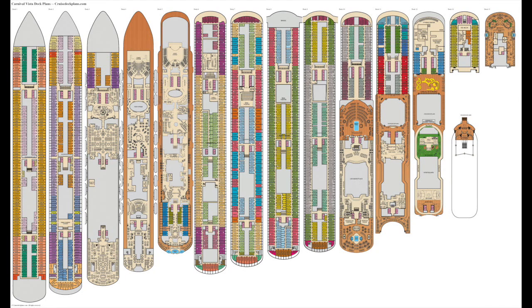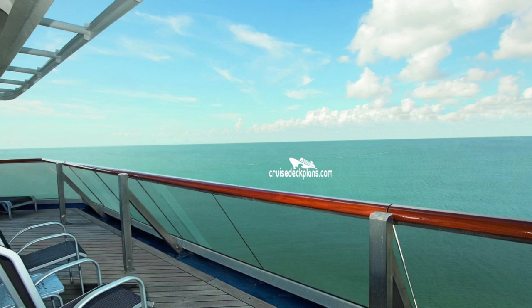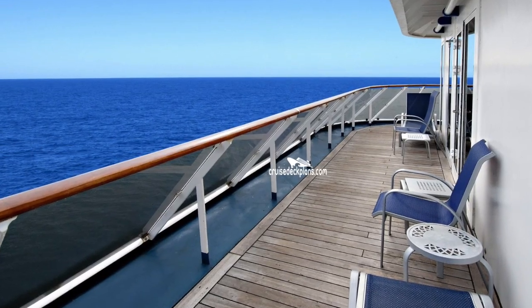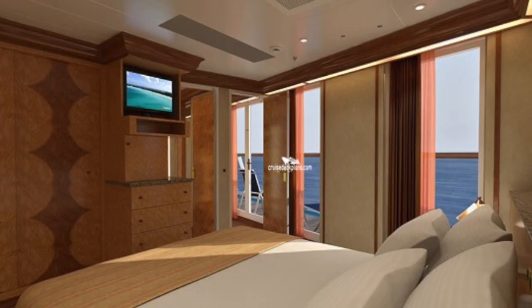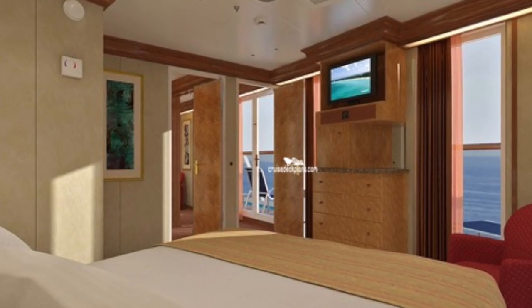As we continue talking about the Carnival Vista, today's episode is focusing on the cabins. We're going to be talking about the different staterooms that you're going to find on board the ship. So without further ado, let's get started with episode seven.